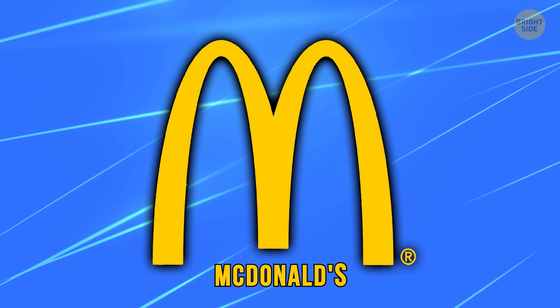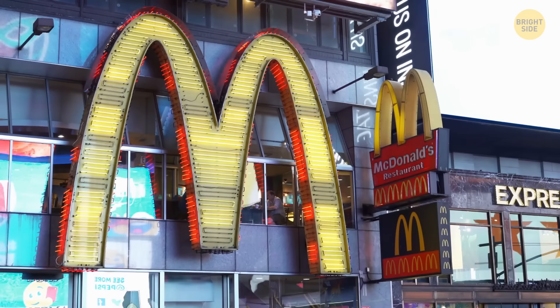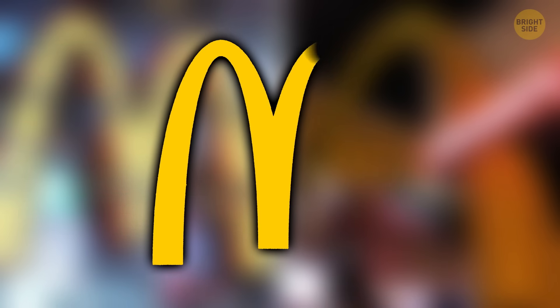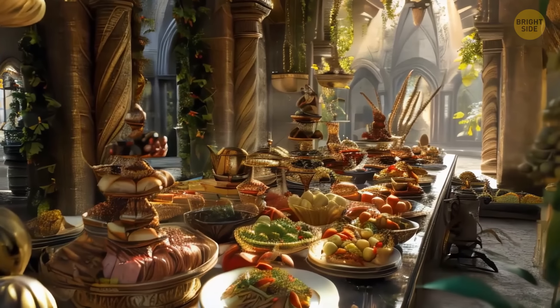The McDonald's symbol is probably one of the most famous worldwide. Clearly it's a stylized letter M, but it was designed to represent two golden arches — like you're entering some pretty darn special kingdom.